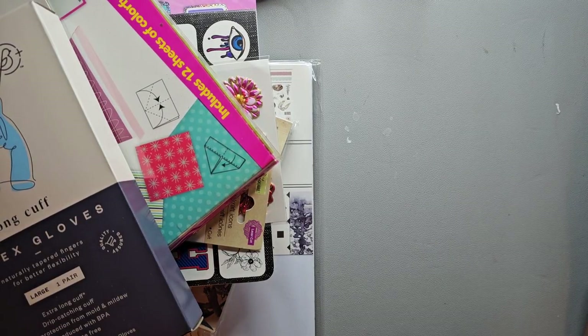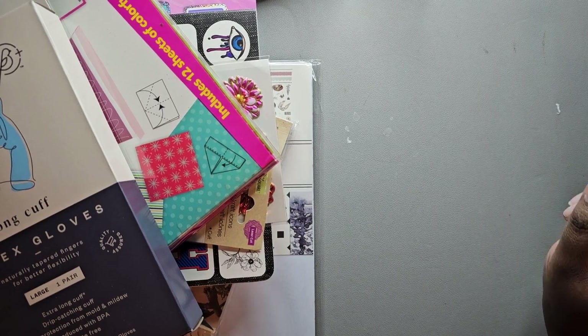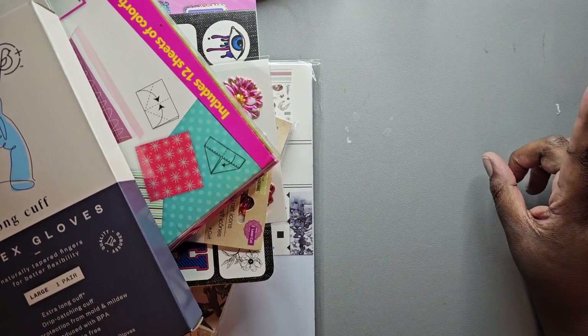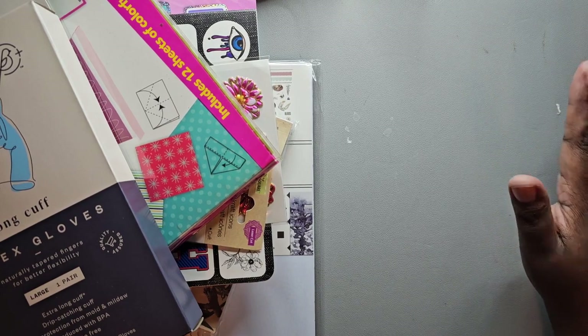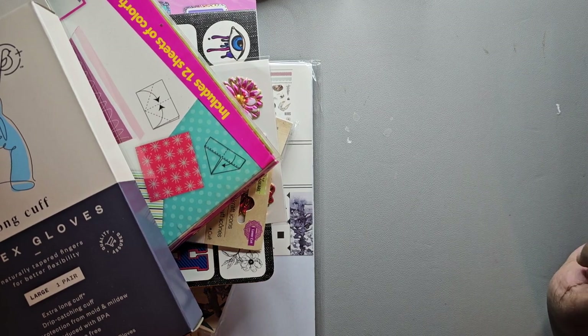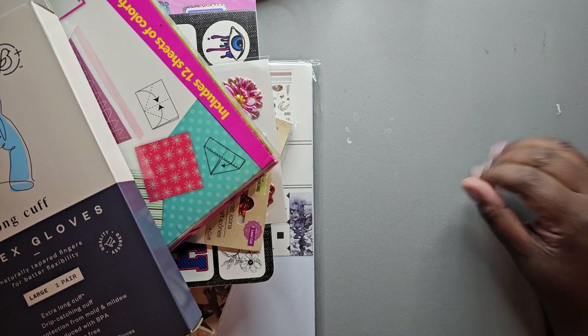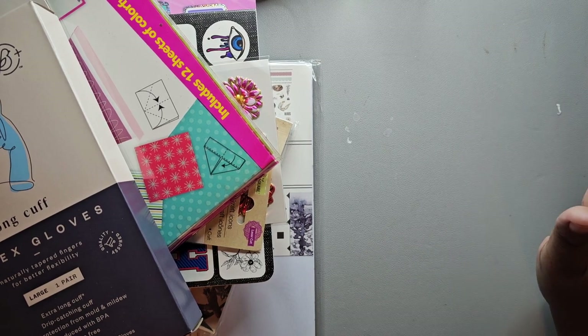Hey y'all, welcome back to my channel! Just quickly doing a January haul. I don't think I'm going to have a lot here — I'm filming this midway through January and it is cold, so I am not going out to the stores. I don't think I'm going to be adding a lot to this video, but let's start with what I have.